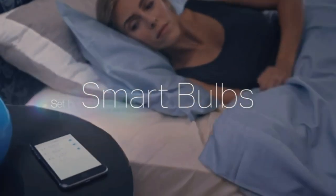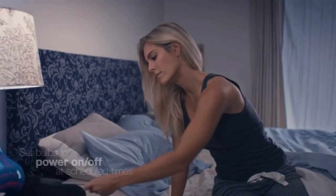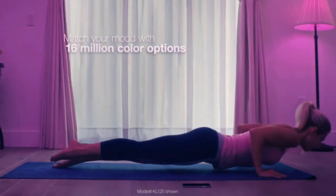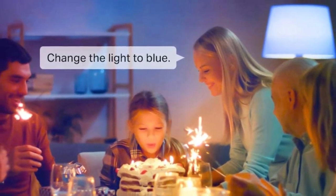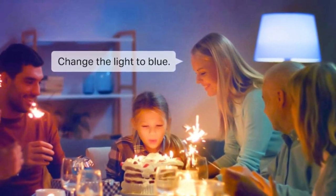The Kasa Smart Bulb offers a stunning 16 million colors and warm to cool whites, ranging from 2500K to 6500K. What sets it apart is the auto-white feature, allowing the bulb to automatically adjust its color temperature to mimic natural light patterns from dawn to dusk. Perfect for setting the mood for any occasion, from a festive dinner party to a late-night study session.